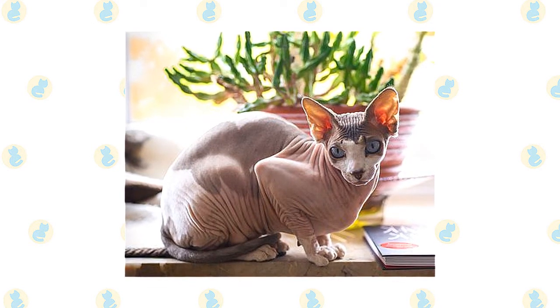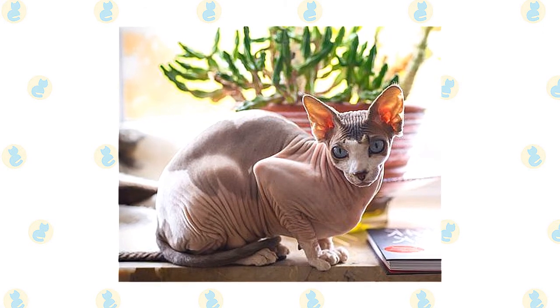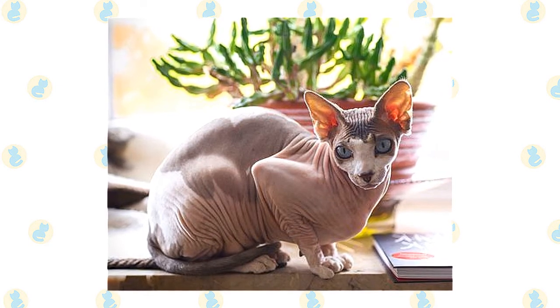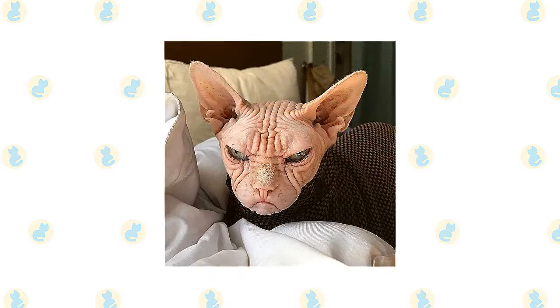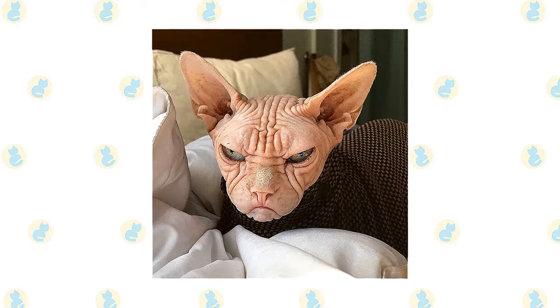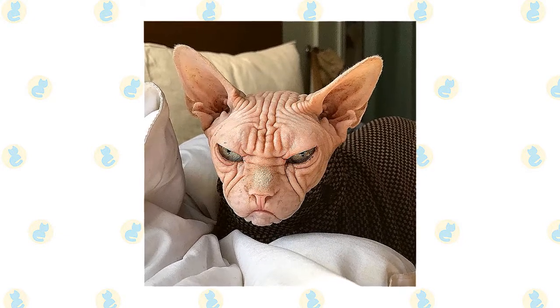Sphinx cats tend to have oily skin and need to be bathed regularly to avoid becoming greasy. Special care should also be taken to protect these cats from sunburn and skin damage, as well as from cold temperatures, although the Sphinx tends to be an expert at finding snug places to curl up and get warm. Sweaters and coats tailored to the Sphinx cat are commercially available. The ears should also be checked weekly for wax buildup and gently wiped with a cotton ball dipped in a gentle cleaning solution as necessary.